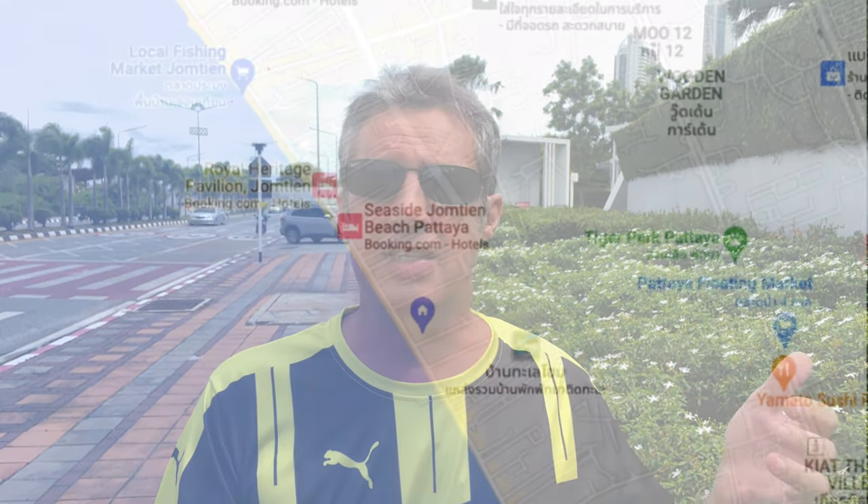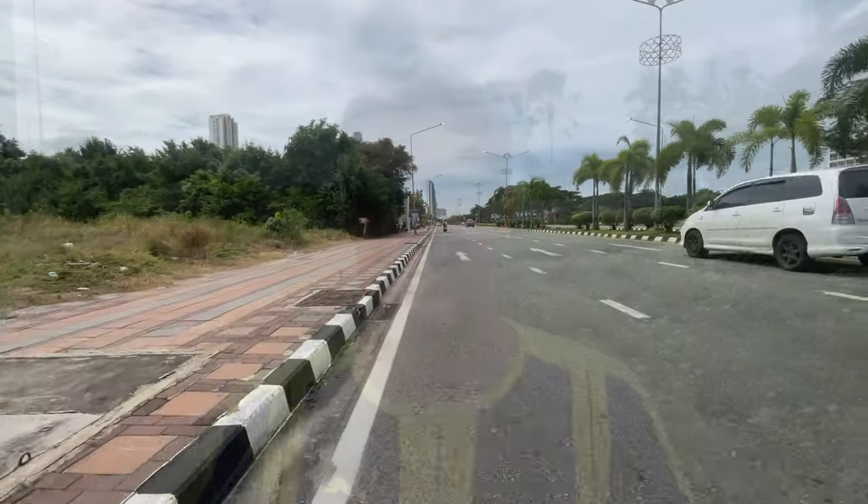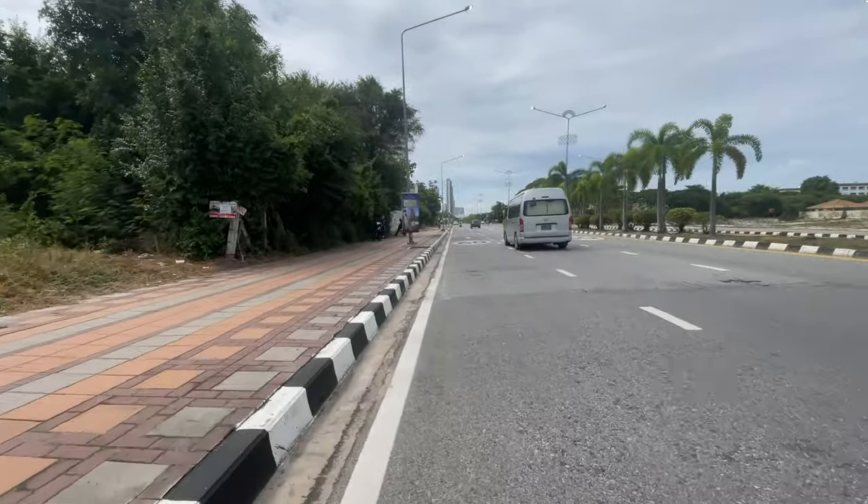I'm now on Second Road, outside the Lumpini condo, so it's down the far end of Jomtien. The road behind me, if you follow Second Road, it goes up onto the Sukhumvit Road, which is the main road in Pattaya that goes all the way through. I'm going to put the phone on my bike. By the way, yes, I do have my crash helmet with me — I'd rather look stupid than crack my head open.